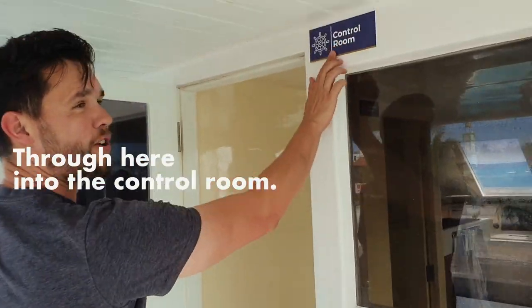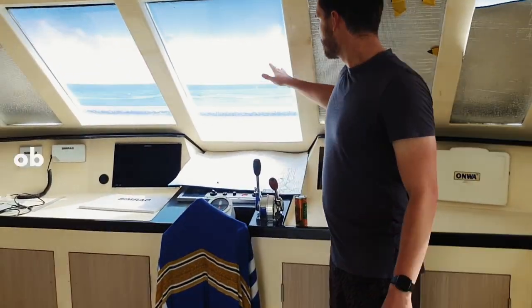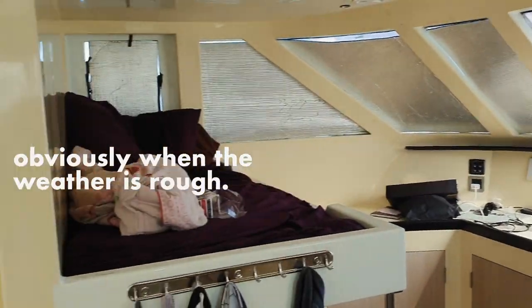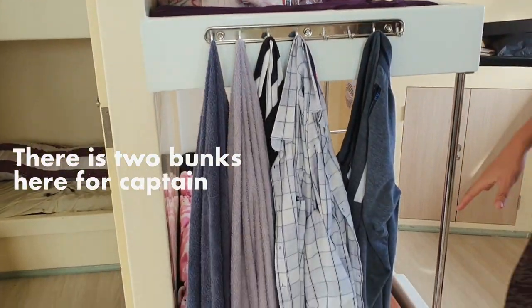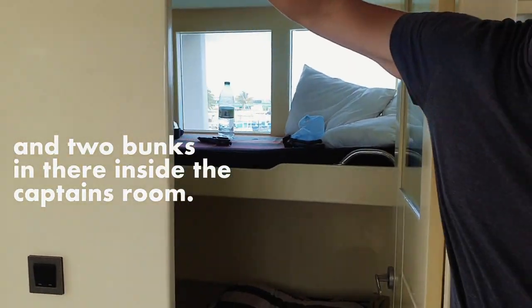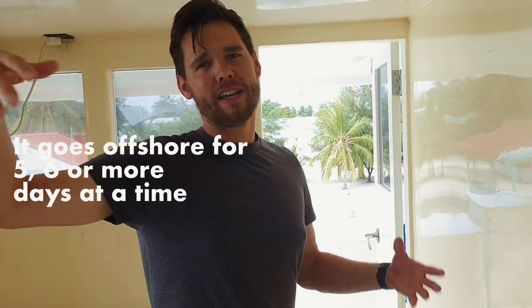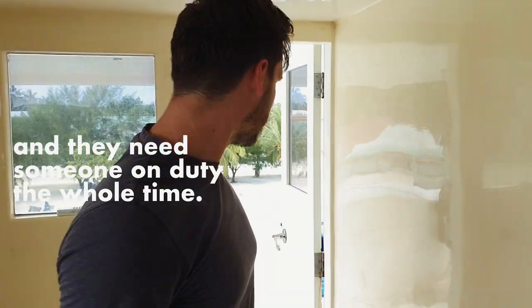Through here into the control room — the skipper can control it from inside, obviously when the going gets rough. There's a bunk here, two bunks here for the captain, and two bunks inside the captain's room. There are three captains on this vessel, essentially because it's a big vessel that goes offshore for five or six days at a time, and they need someone on duty the whole time.